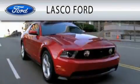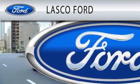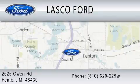Lasko Ford is dedicated to doing everything possible to ensure that the experience you have selecting your vehicle is as pleasant as possible. We are located at 2525 Owen Road in Fenton.